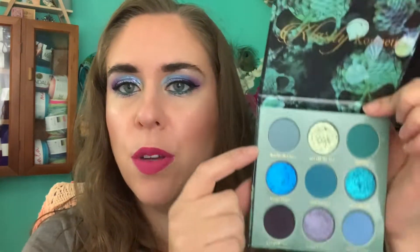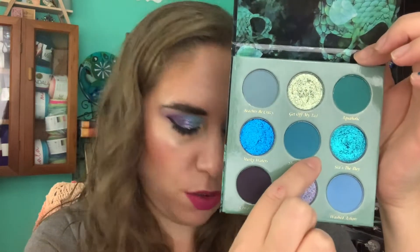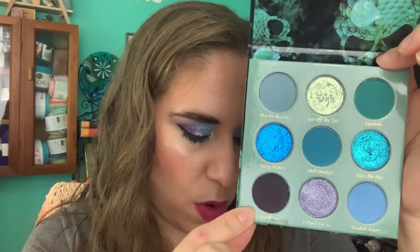For Mean Girls, I chose the prompt That Is So Fetch - something that is so fetch - so I picked my Clarity Cosmetics Evil Mermaid Palette. The packaging is awesome and the color story is just me in a palette. I brought this in with a goal to use each shade five times. So far: Beaches Be Crazy once, Get Off My Tail once, Shell Shocked once, Conspiracy twice, I Don't Fin So twice, and Washed Ashore twice. Today I'm wearing Washed Ashore and I Don't Fin So. This palette is gorgeous and I love it so much.